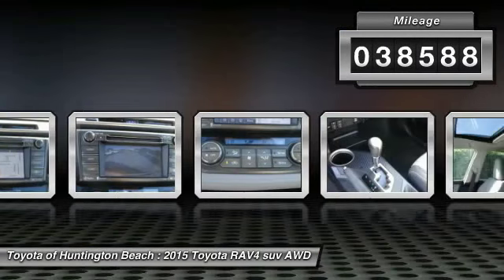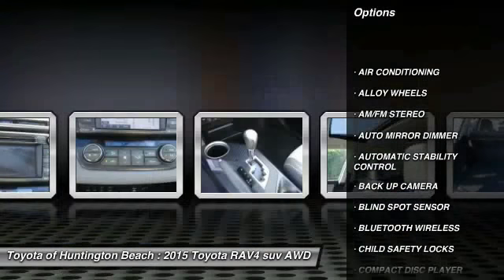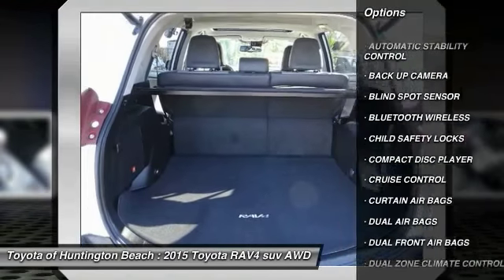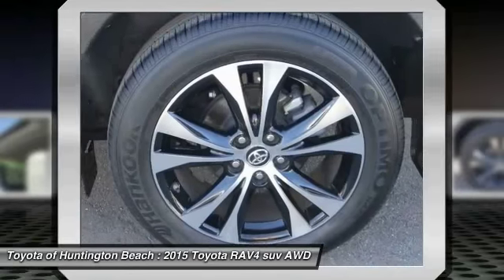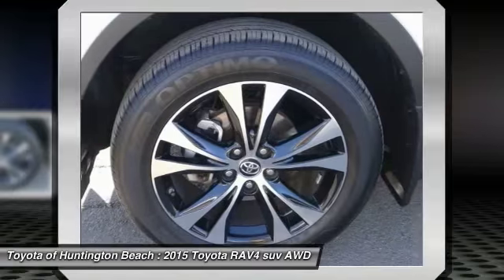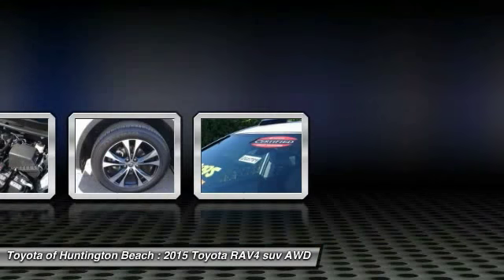Here are some of this vehicle's great options: backup camera, keyless entry, heated seats, navigation system, steering wheel audio controls, traction control, dual airbags, air conditioning, Bluetooth wireless data link for hands-free phone, and power steering. Your new ride is just a phone call away.